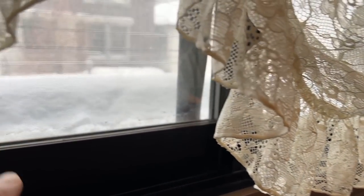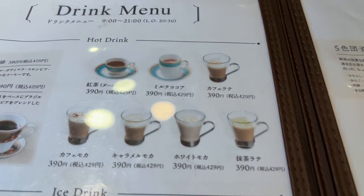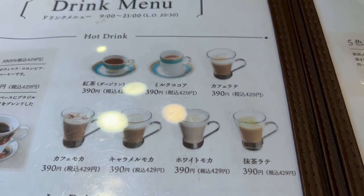This place is beautiful. And this is the view — there's a blizzard outside today. Oh my goodness. First of all, drinks are very reasonable, like 390 yen.